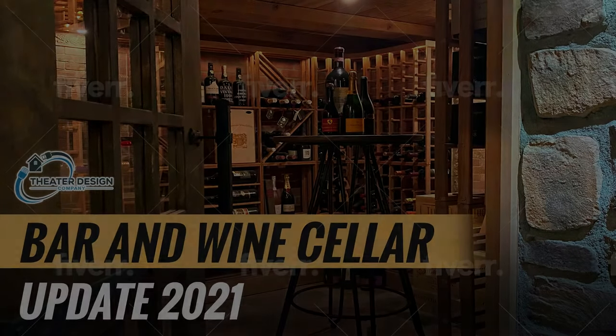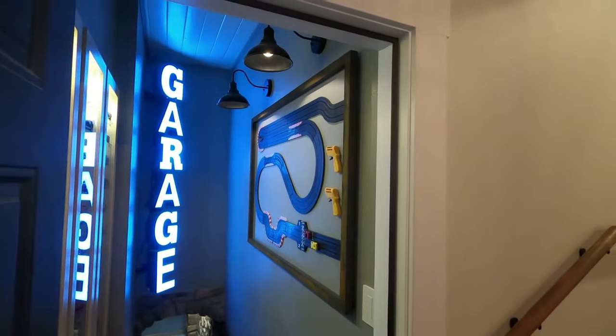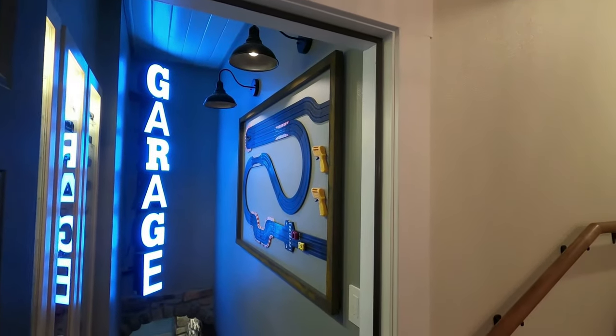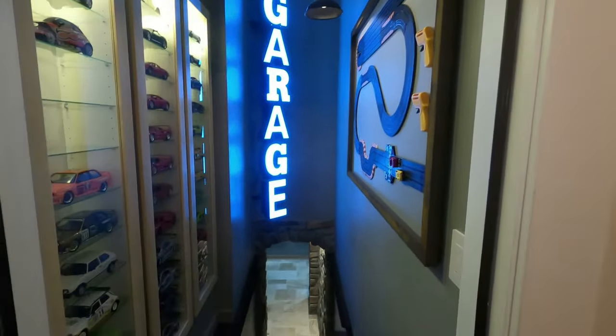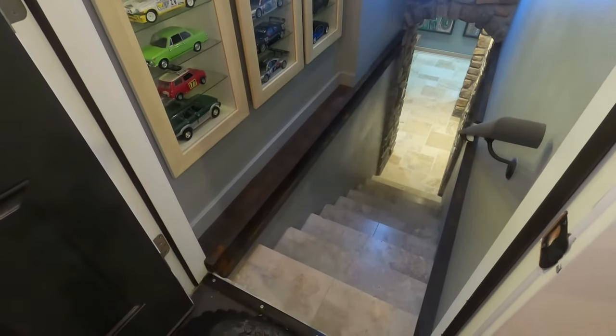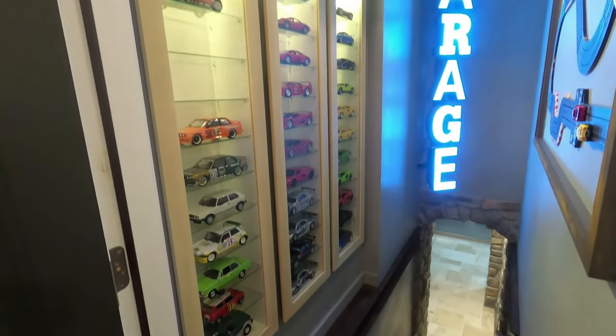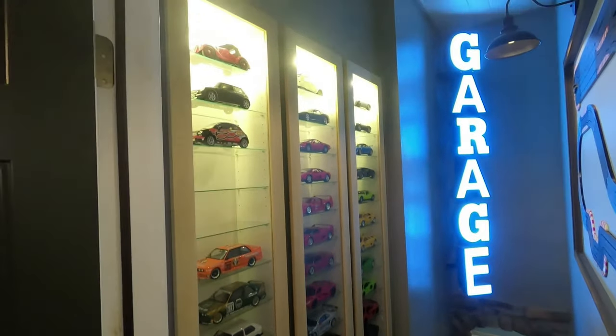Hey, this is Tyler Theater Design Company. We're going to do a 2021 recap on our demo space. We're going to do the bar and wine cellar on this tour. As you can see, this is kind of a dedicated space as you go down in here, and I'll try to talk on key items that relate to the technology side of things.